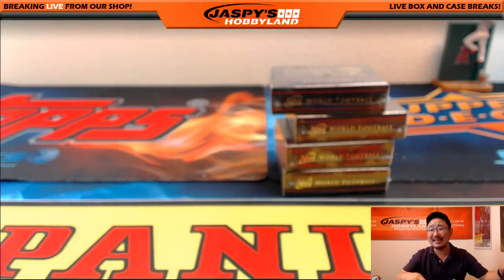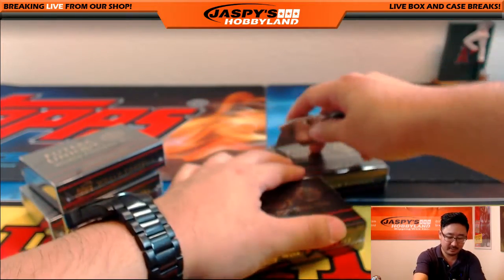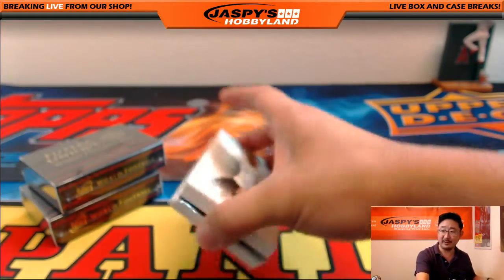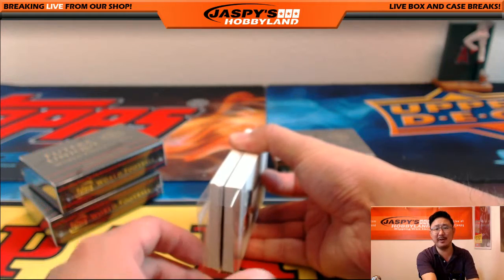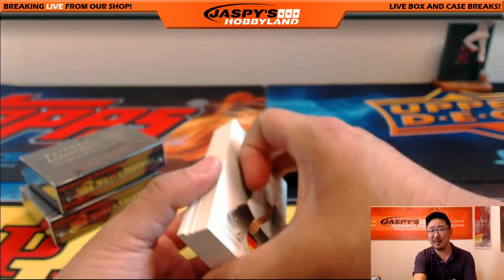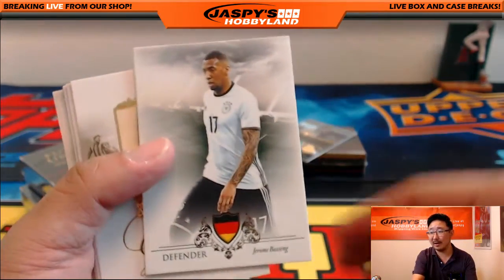Did I hear about Burger King and Zenit St. Petersburg? What happened? I can imagine some lost-in-translation thing happening there. Burger King offered Zenit 6 million — rubles? — to change their name to Zenit Burger King. Wow. That's kind of a big club out in Russia. That would take a lot more than 6 million of anything — euros, pounds, or dollars.